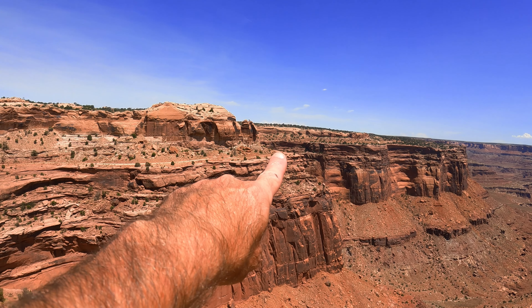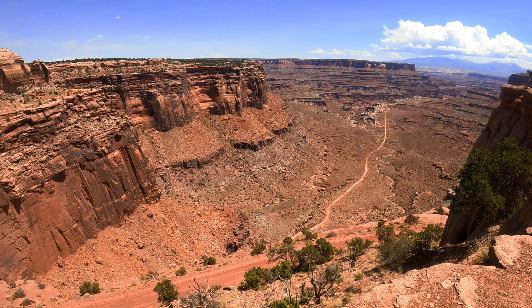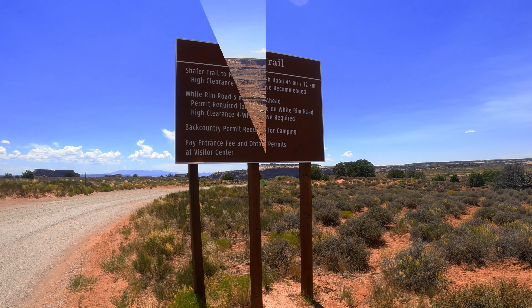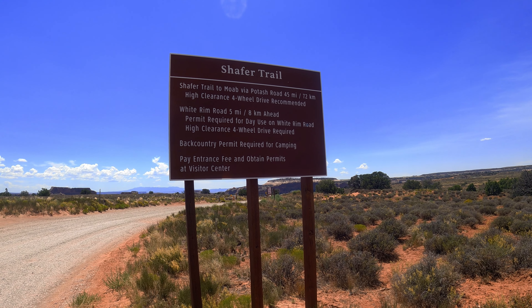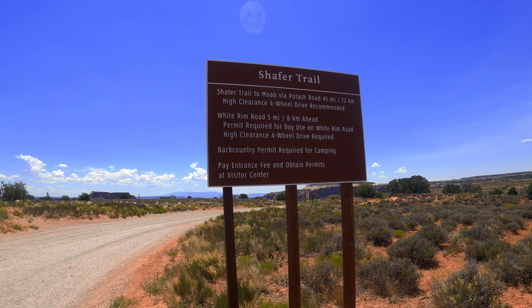If you look over here, you can see the trail following the rim line just a little bit below. I'm standing at the Sheffer Trail Overlook, actually — this is not on the Sheffer Trail Road. The Sheffer Trail Road is near the entrance of the Islands in the Sky portion of Canyonlands. If you want to go to Canyonlands, Sheffer Trail is definitely worth a visit.